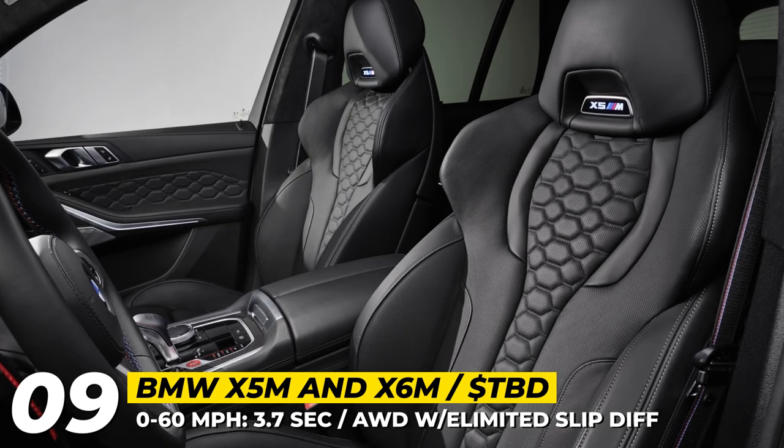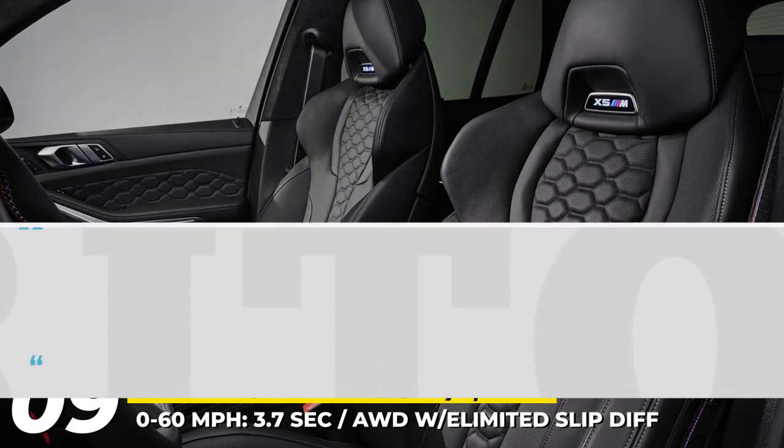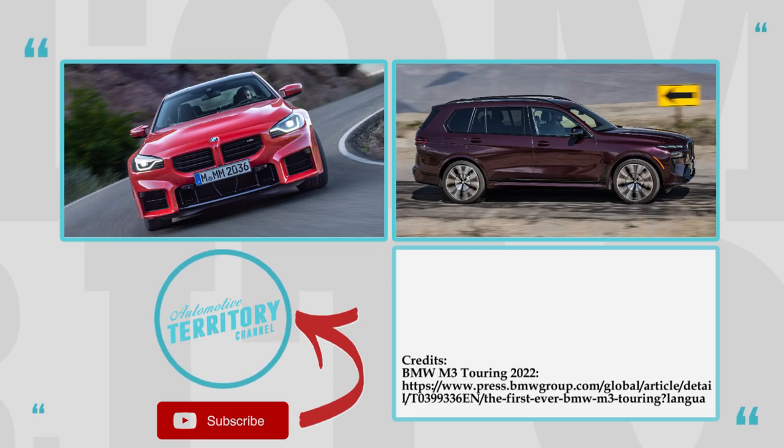What is your pick of the crop from BMW's M Division in 2023? Voice your preferences in the comments below this video.